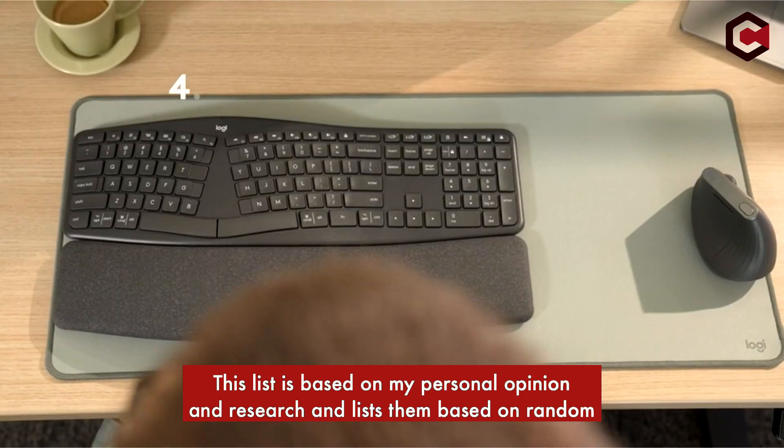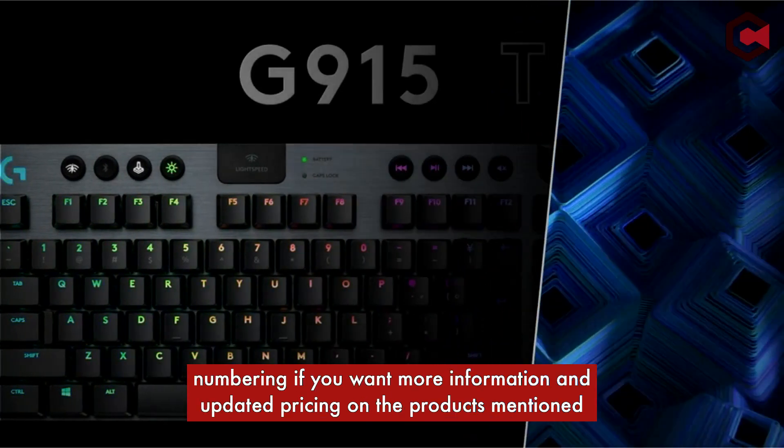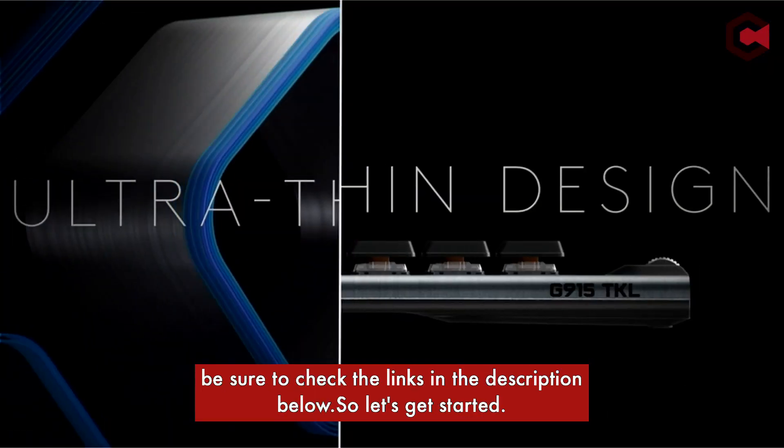This list is based on my personal opinion and research, and lists them based on random numbering. If you want more information and updated pricing on the products mentioned, be sure to check the links in the description below.